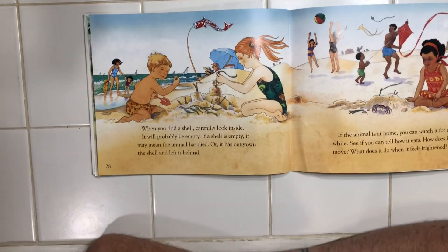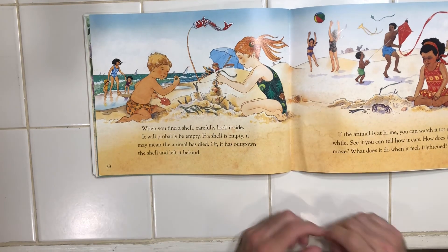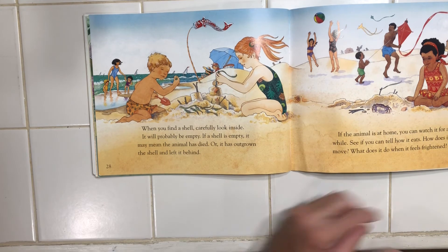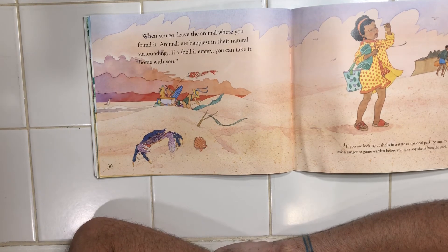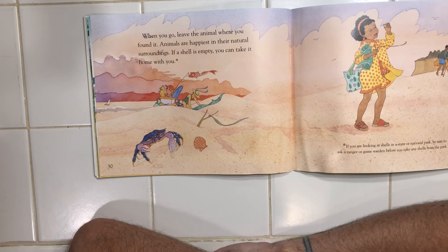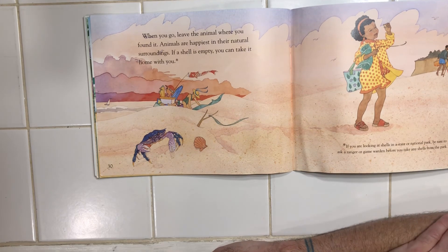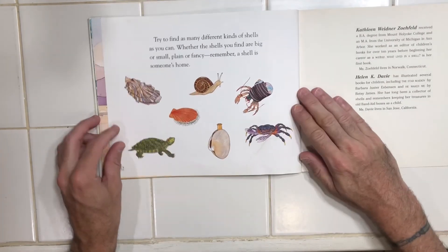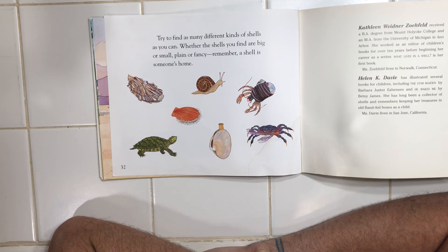When you find a shell, carefully look inside. It'll probably be empty. If a shell is empty, it may mean the animal has died or it has outgrown the shell and left it behind. If the animal is at home, you can watch it for a while. See if you can tell how it eats, how it moves, what it does when it feels frightened. When you go, leave the animal where you found it. Animals are happiest in their natural surroundings. If a shell is empty, you can take it with you. If you're looking at shells in a state or national park, be sure to ask a ranger or game warden before you take any shells — you want to make sure everyone who goes there can enjoy it. Try to find as many different shells as you can. Whether the shells you find are big or small, plain or fancy, remember, a shell is someone's home.